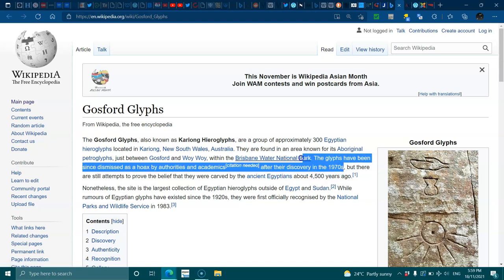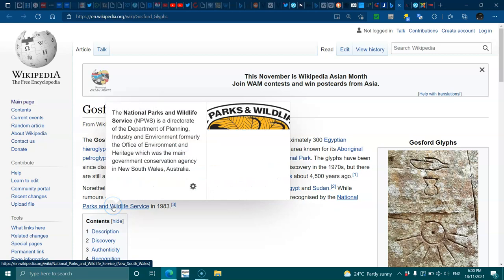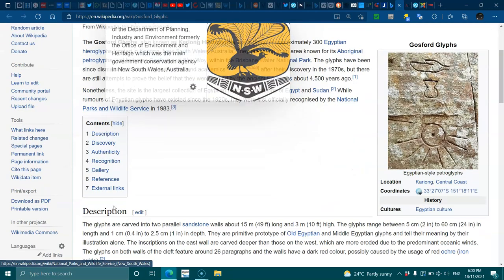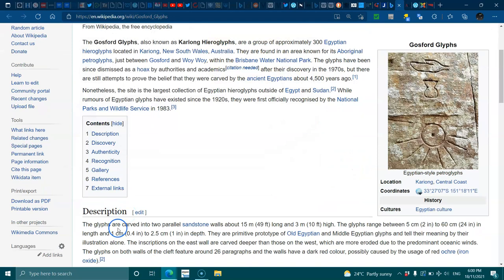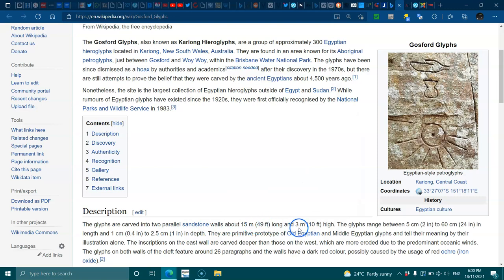I've seen documents where it says they were discovered in the 1920s. Nonetheless, the site is the largest collection of Egyptian hieroglyphs outside of Egypt and Sudan. While rumors of Egyptian glyphs have existed since the 1920s, they were first officially recognized by the National Parks and Wildlife Service in 1993. The glyphs are carved into two parallel sandstone walls about 15 metres (49 feet) long and 3 metres (10 feet) high. The glyphs range between 5 centimetres to 60 centimetres in length and 1 centimetre to 2.5 centimetres in depth.